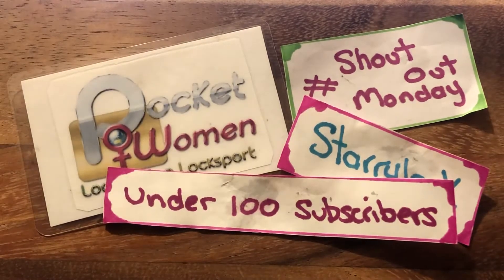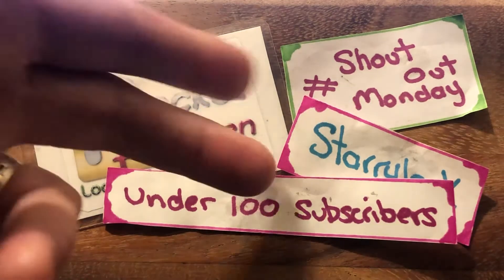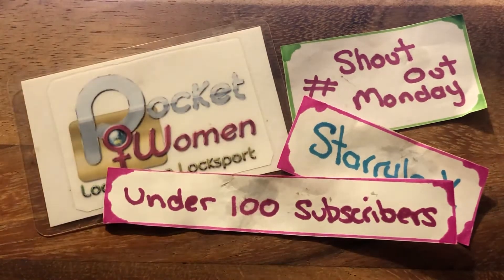If you would like your channel shouted out, or you would like to request a shout out, get in contact with Starrylock. The link will be in the description below on how to contact Starrylock, and we'll put you on the list. If you are a request, you will get bumped up the list.